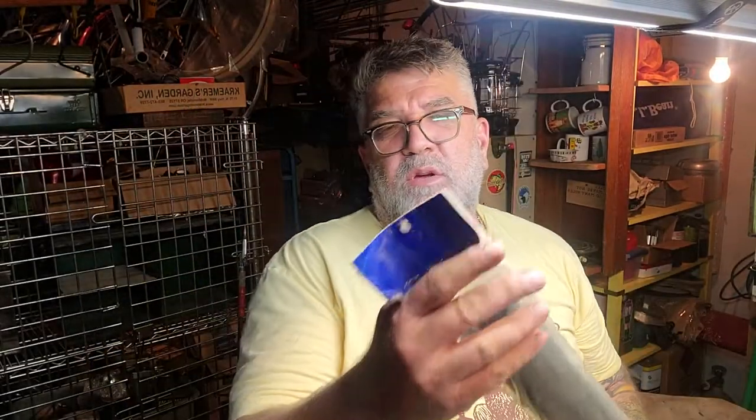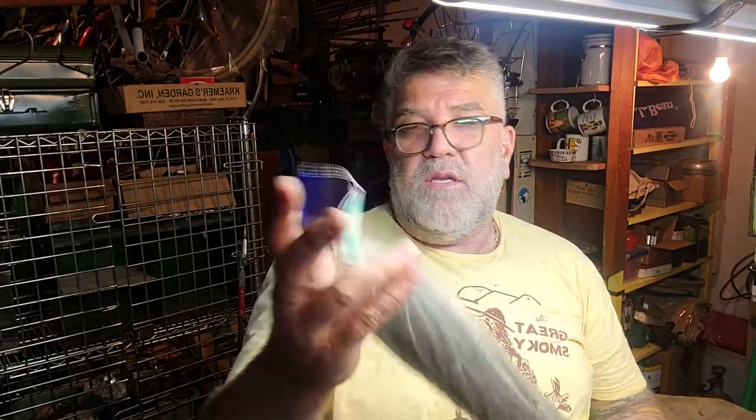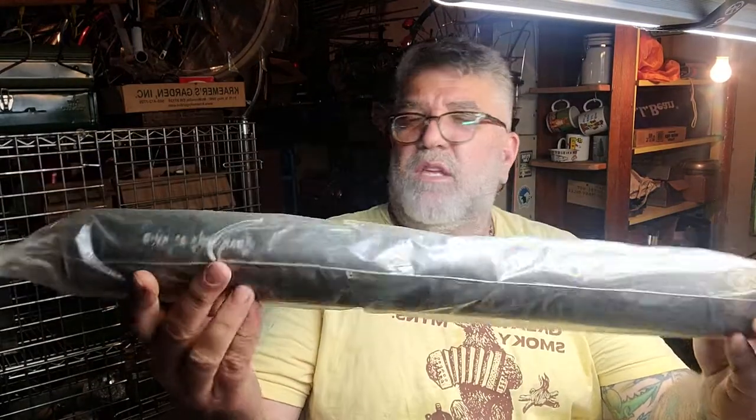I got a brand new gas tank filler hose, still in the bag.